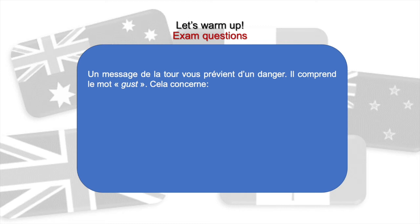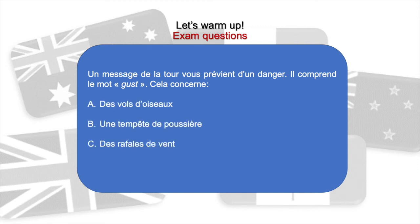Un message de la tour vous prévient d'un danger, il comprend le mot 'gust'. Cela concerne: a) des vols d'oiseaux, b) une tempête de poussière, c) des rafales de vent, d) des précipitations. La réponse est évidemment c: des rafales de vent.